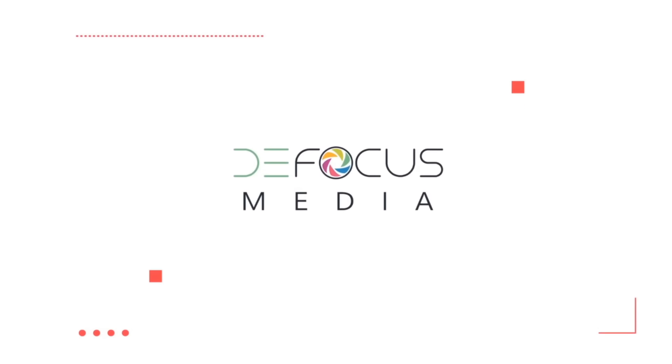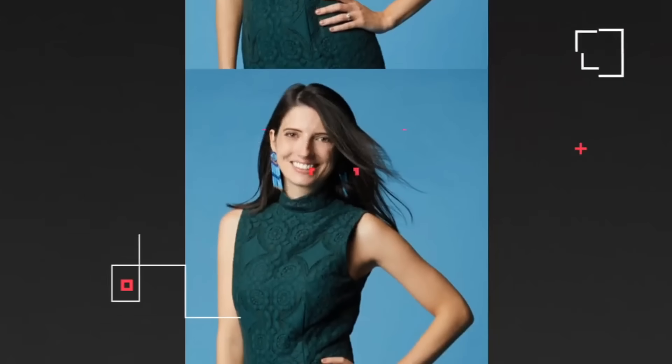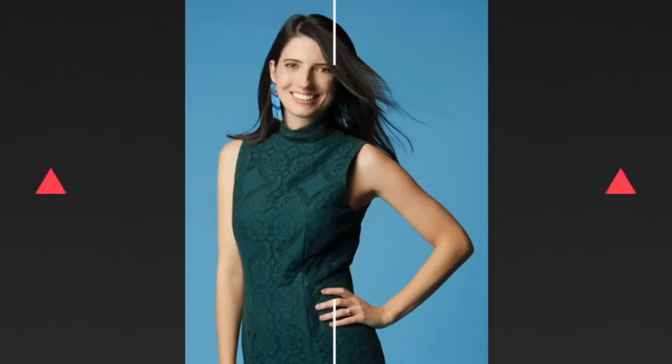This is a Defocus Media production. What's up everyone, it's your favorite optometrist, Dr. Daryl Glover. And I'm Dr. Jennifer Lylee, resident optometry nerd. And welcome to Defocus Media, optometry's number one podcast, where we discuss the hottest topics, latest technology, eyewear, practice management, and more. So sit back, relax, and defocus.